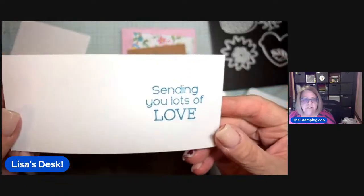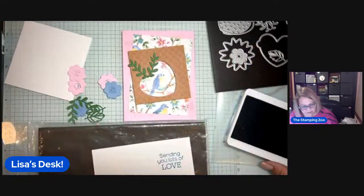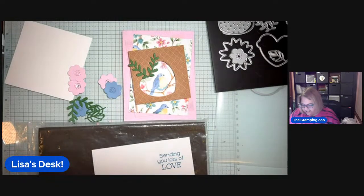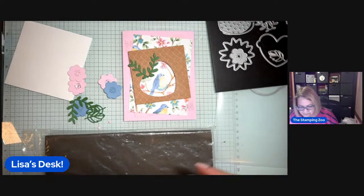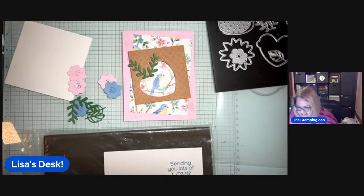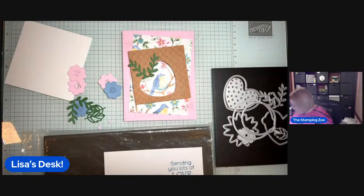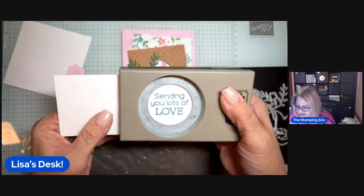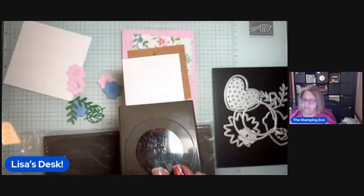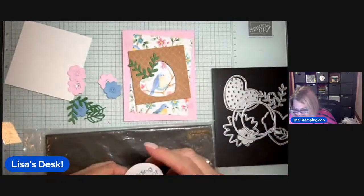When you give a brand new photopolymer stamp, there's very often a coating on them from the manufacturing process that resists the ink. As you use those stamps more and more, they get seasoned — like a cast-iron pan — and they work better and better. In the meantime, you have to kind of get them seasoned. I'm going to see if I can cut this out with a circle — that's a one and three quarter inch circle punch.